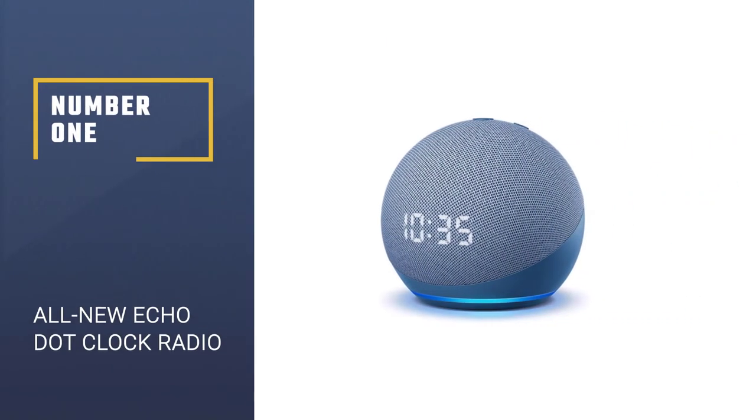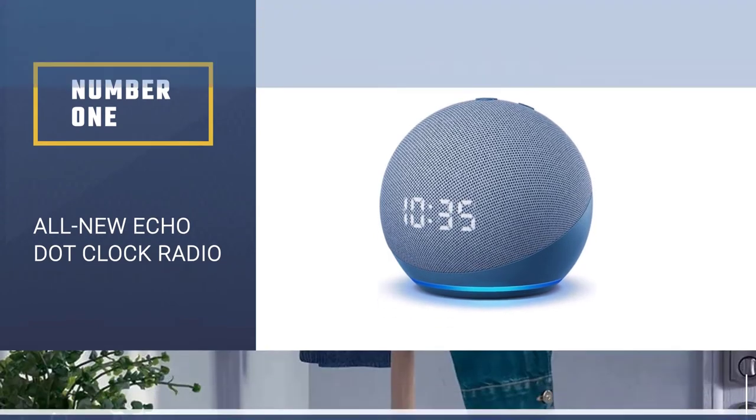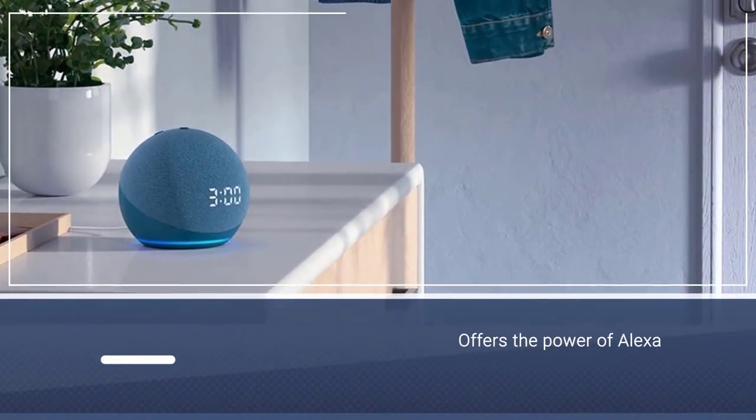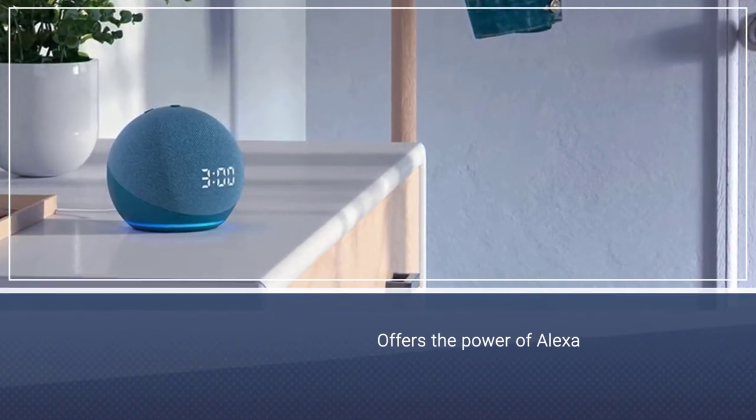Number 1. Most Popular. All-new Echo Dot Clock Radio. In addition to a standard digital clock and Bluetooth speaker, this model from Amazon also offers the power of Alexa.